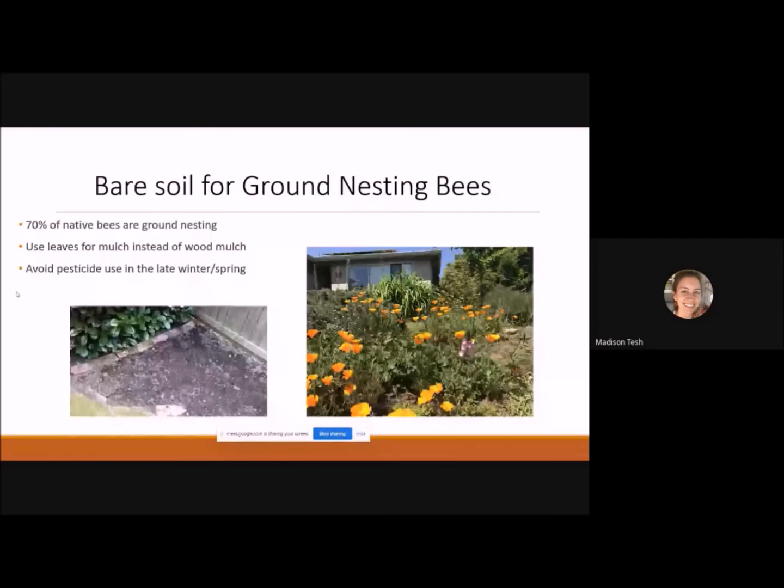If you have an area where it's hard to grow plants, try using river rock leaving gaps for ground-nesting bees. Another tip: use leaves for mulch instead of wood mulch, since wood mulch is heavy and bees have a harder time moving it. Leaves are lighter so bees can dig down to the ground. For a large perennial garden, mulch the visible front portion and leave the back part bare to allow ground-nesting bees to have their habitat.